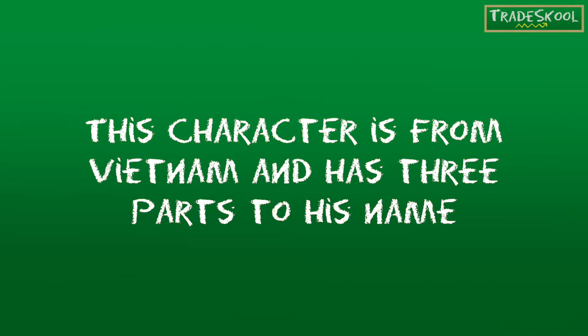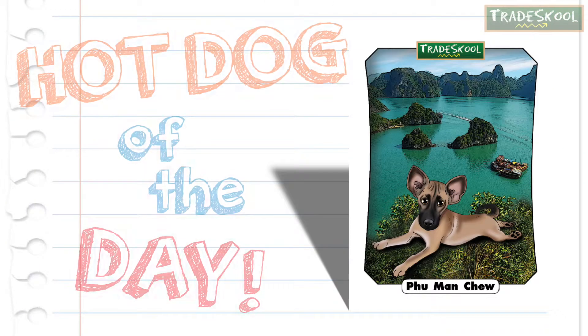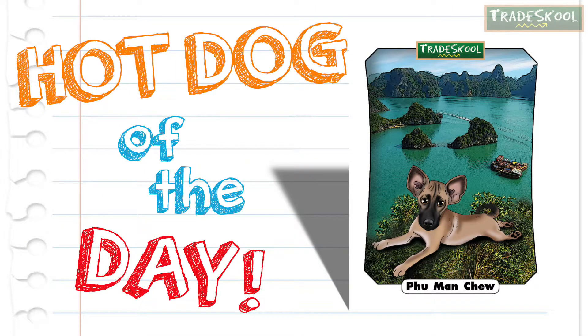Clues, please. This character is from Vietnam and has three parts to his name. That's right, Floyd. Fu Manchu is our hot dog of the day.